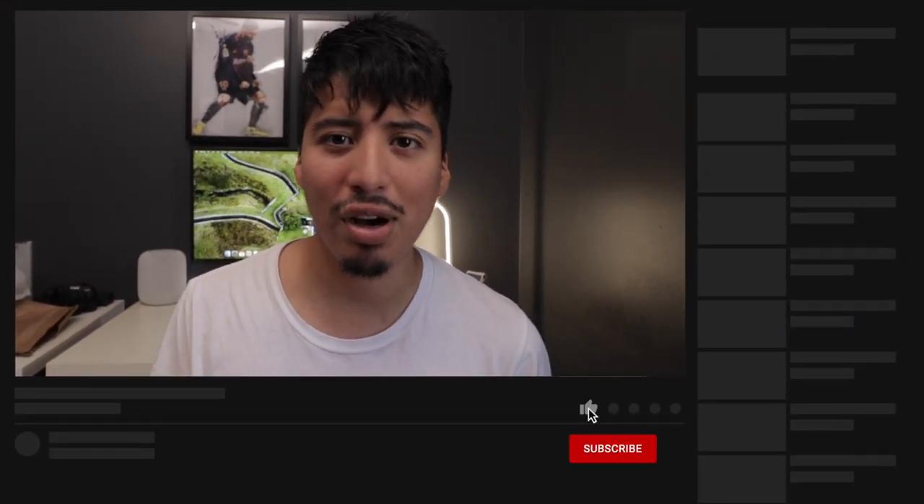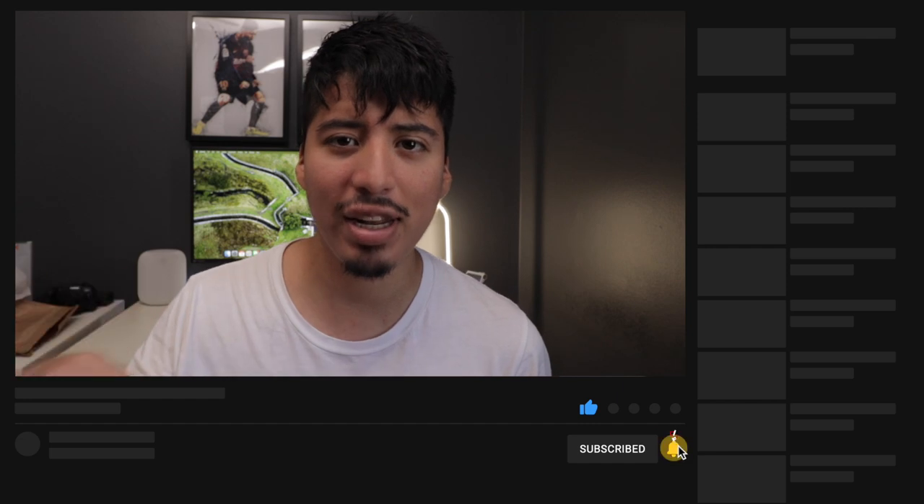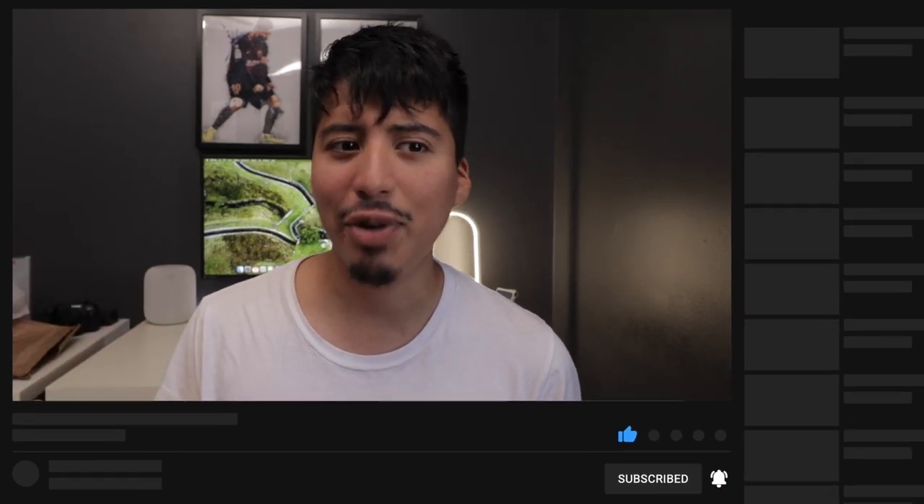That's pretty much it for the top pro applications for the iPhone to help you get productive, health-wise and beyond. If you guys enjoyed this video, it would mean the world to me if you'd hit the subscribe button and the like button. As always, I will see you guys later. Peace.